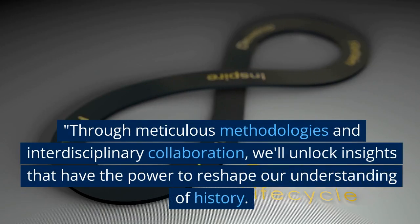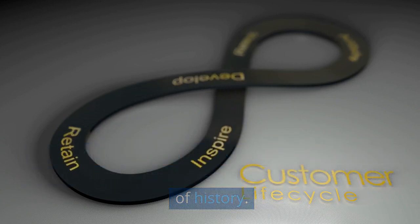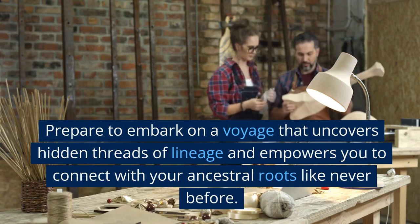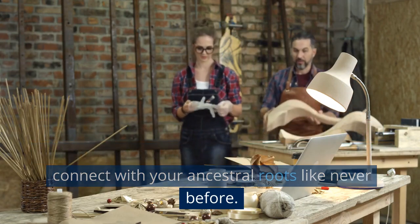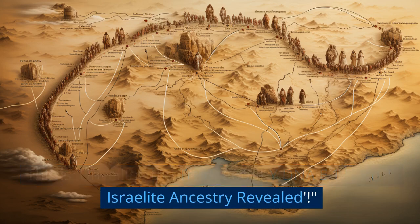Through meticulous methodologies and interdisciplinary collaboration, we'll unlock insights that have the power to reshape our understanding of history. Prepare to embark on a voyage that uncovers hidden threads of lineage and empowers you to connect with your ancestral roots like never before. This is Unveiling the Truth About Y-DNA E1B1B1: Israelite Ancestry Revealed.